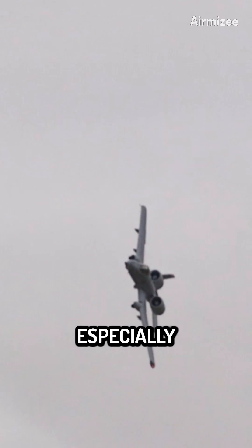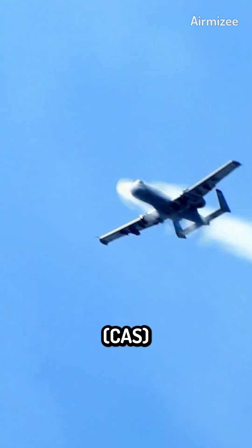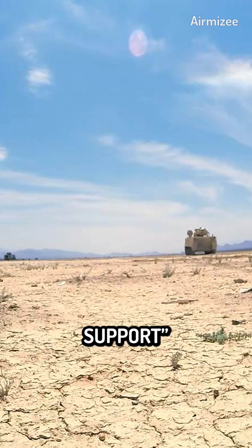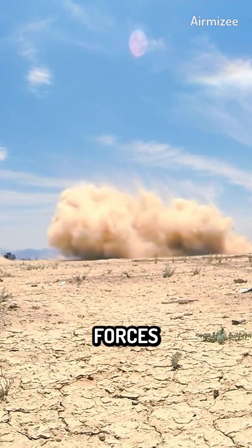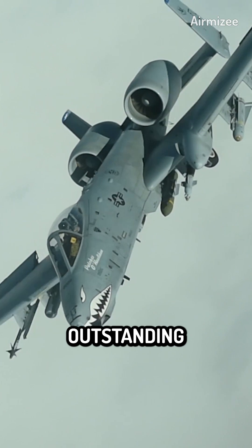Since it was created especially for this use, the A-10 Thunderbolt has excelled as a close air support aircraft. A military strategy known as close air support involves using airplanes to assist ground forces that are fighting. The combat performance of the A-10 Thunderbolt has been outstanding, especially in wars like the Gulf War and the war in Afghanistan.